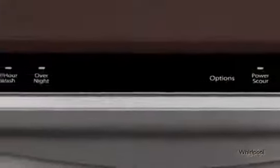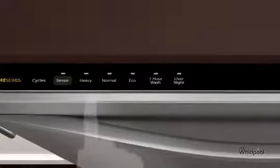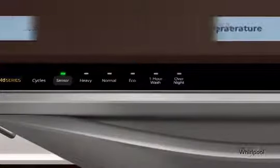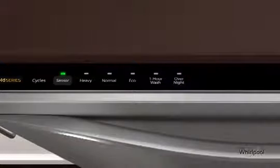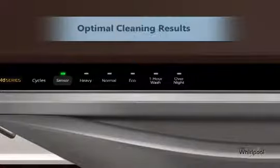A variety of efficient cycles and options like Eco-Wash and Eco-Dry are designed to minimize energy and water usage while cleaning dishes. The unique sensor cycle uses two separate sensors to measure temperature, soil level, and load size up to four times during the wash cycle to automatically control and adjust not just the wash settings, but also the dry settings for optimal cleaning and drying results.